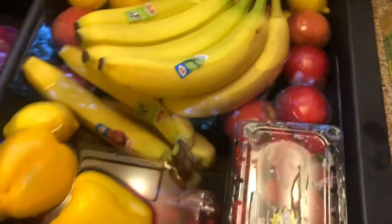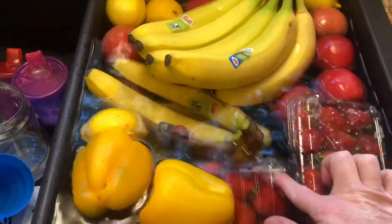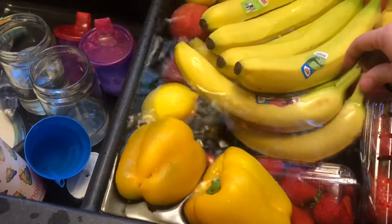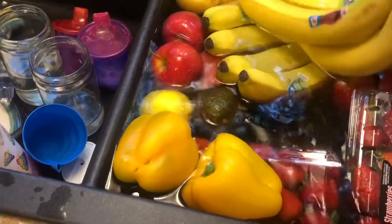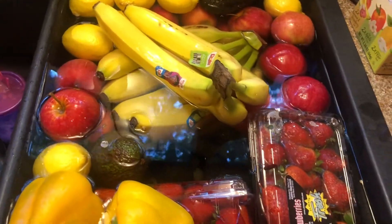Then we got a bunch of produce sitting in the sink because we're going to wash it off. We got a bunch of strawberries — this is a two-pound one and this is just one pound. Then we have a bunch of avocados; you can't really see them because the bananas are covering them up. Also a bag of apples and a bag of lemons.